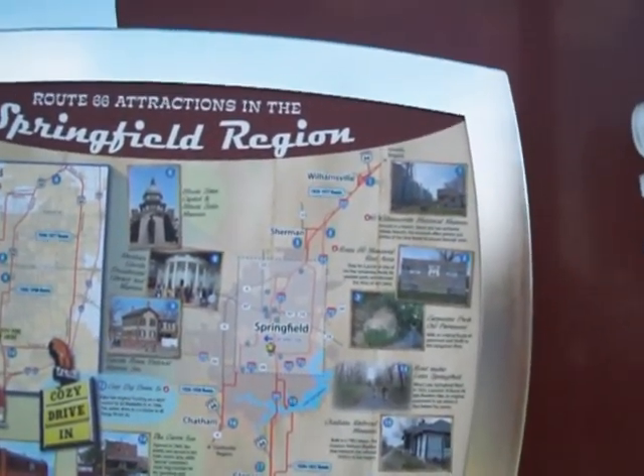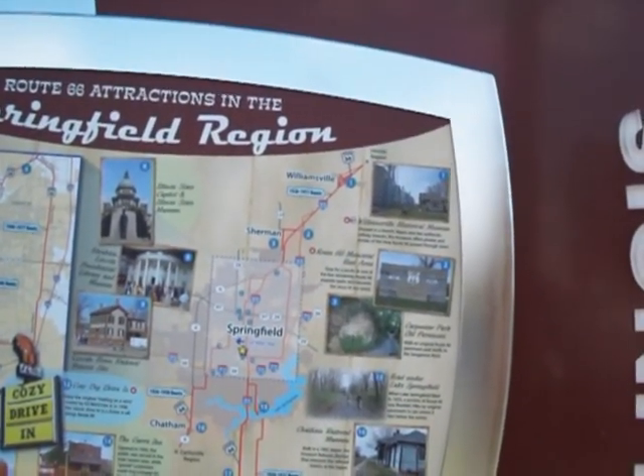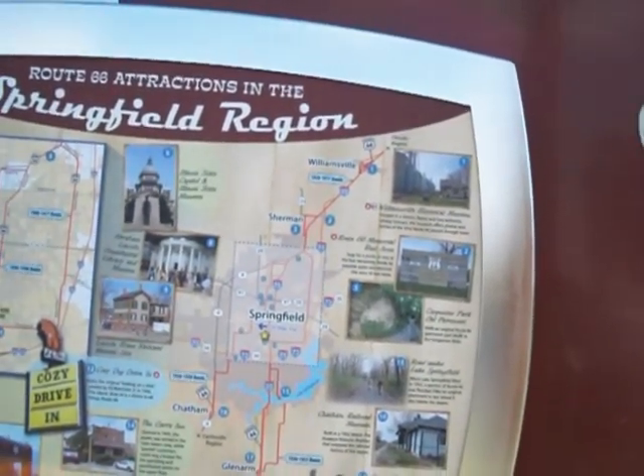Number three, Carpenter Park Old Pavement. Walk on the original Route 66 pavement past the bluffs to the Sangamon River.